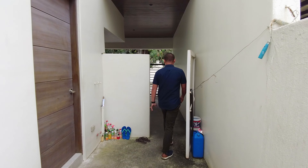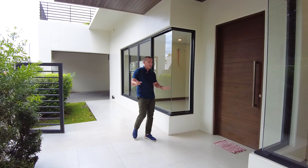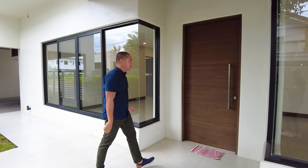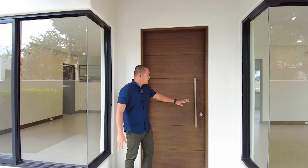Balik tayo dito sa harapan. Nandito na ulit tayo sa harapan ng inyong main door. Bago tayo pumasok, we have these tall windows — kaya ang ganda ng natural light sa loob ng property. At ito yung inyong main door. You have a covered porch in this area. Solid wood material for the main entrance, at itong stainless pull handles, satin finish.